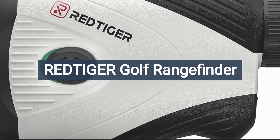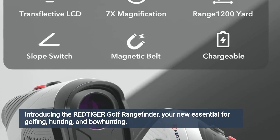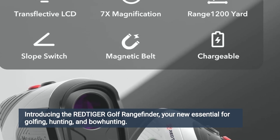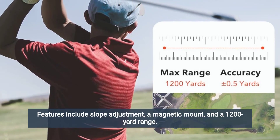Introducing the Redtiger Golf Rangefinder, your new essential for golfing, hunting and bow hunting. Features include slope adjustment, a magnetic mount and a 1200 yard range.